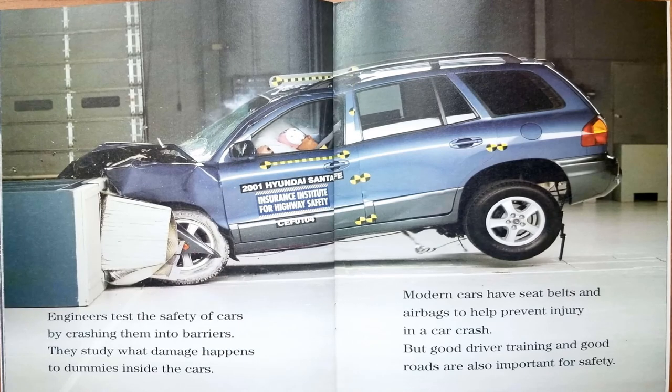Engineers test the safety of cars by crashing them into barriers. They study what damage happens to the dummies inside the cars. Modern cars have seat belts and airbags to help prevent injury in a car crash. But good driver training and good roads are also important for safety.